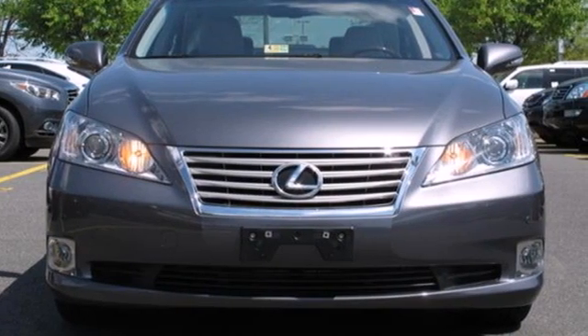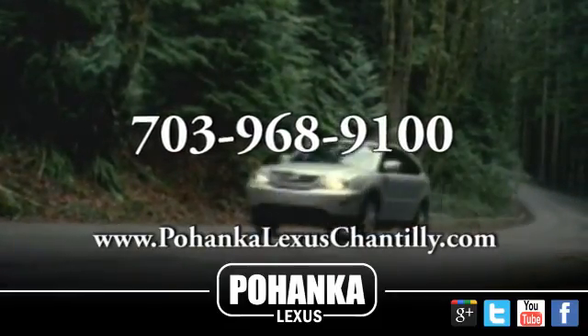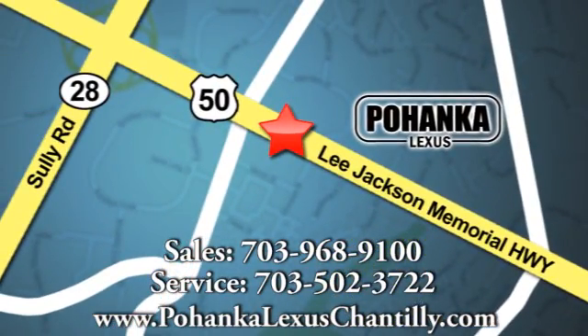Meet your match and come in for a test drive today. Call us now for more information on this vehicle or visit today. We're conveniently located at 13909 Lee Jackson Memorial Highway in Chantilly.